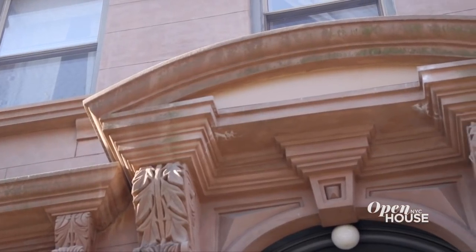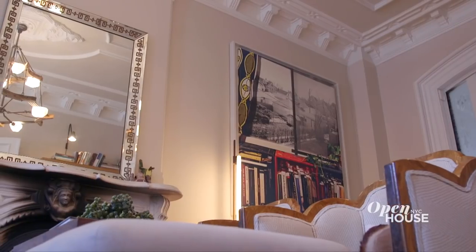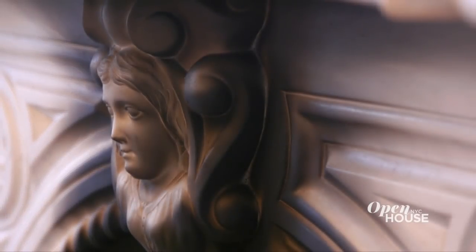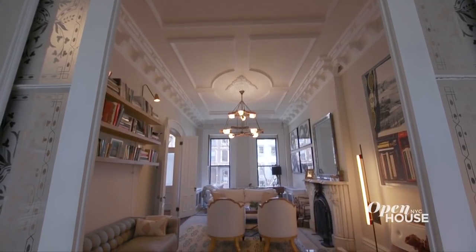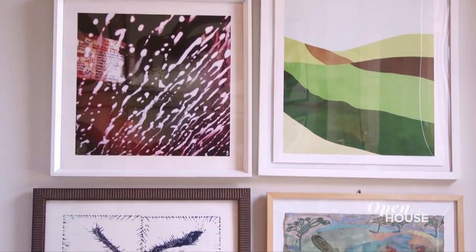This is a landmark Brooklyn brownstone built in 1870. The reason I love it is because it has all these original details that you don't find in new construction. I work in a lot of different styles with clients, but my personal aesthetic leans towards cozy eclectic. I absolutely love lighting, layered rugs, and artwork.